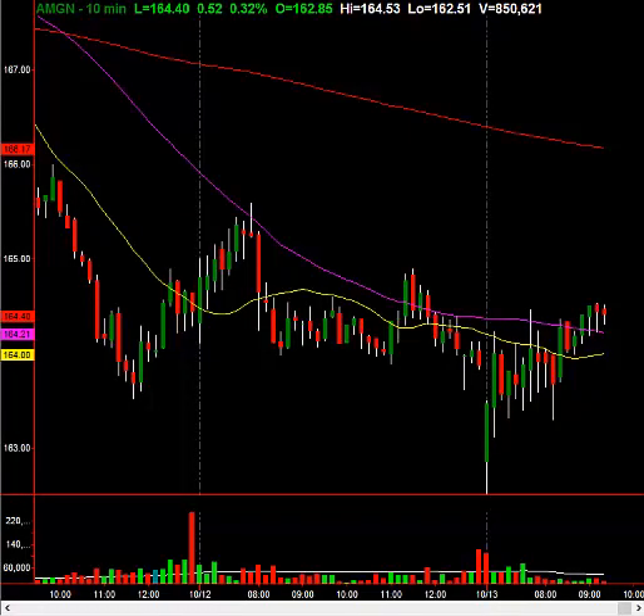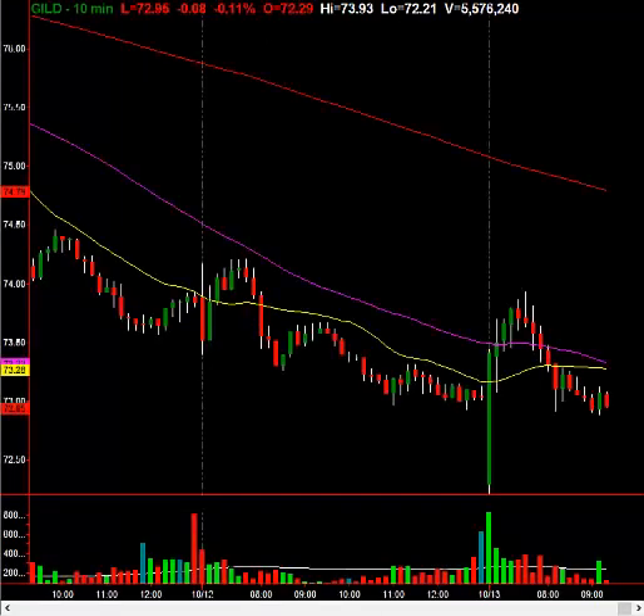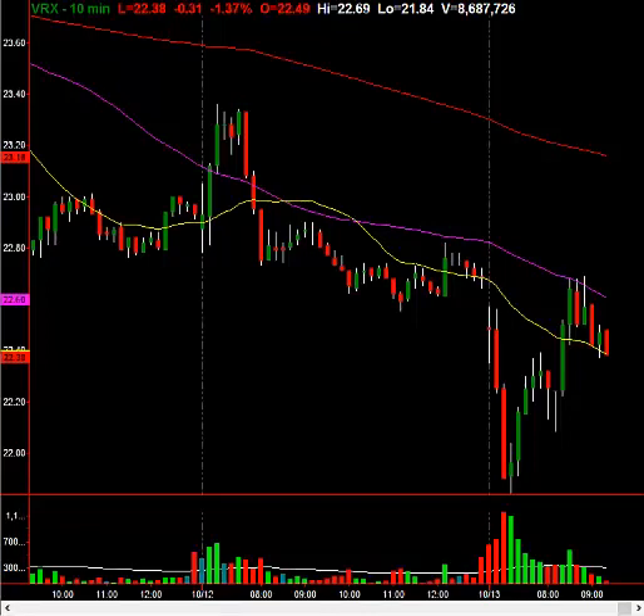Look at this — up 50 cents. Markets, by the way, are still negative sharply. You still have the S&P down 13 points, NASDAQ down 37, Dow down over 100 points. So Amgen green, Celgene up 26 cents on the day. Gilead, which has been hated for a long time, flat on the day. Even VRX down just 30 cents, and look at the rally off the lows on that one. So biotech is catching fire here.